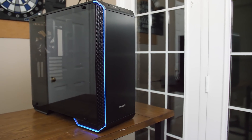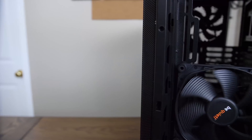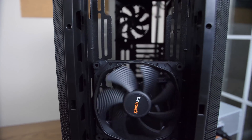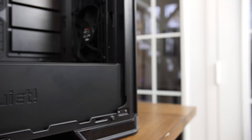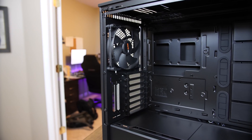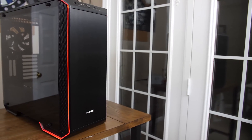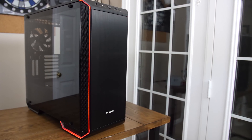The new Dark Base 700 from Be Quiet features a spacious interior with room for up-to-EATX motherboards, built-in PWM fan hub, and legendary Be Quiet build quality with included Silent Wings fans. Take advantage of its full modularity by removing or adding panels, or even completely inverting the motherboard tray. Thanks to its LED accent trim that you can configure through any RGB header, it'll look great no matter how you build. Check out the link in the video description to learn more.